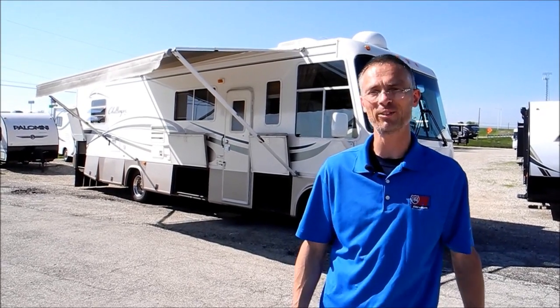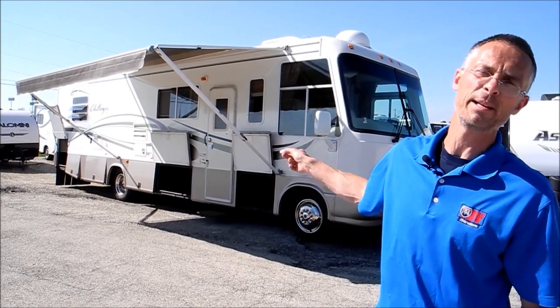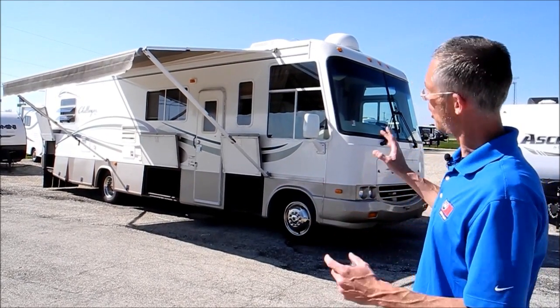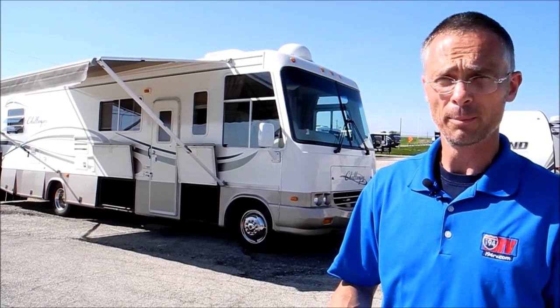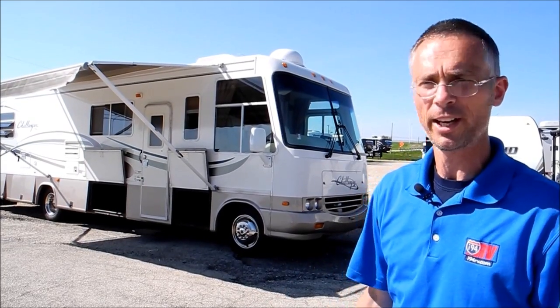Hi, I'm Steve, and I'm with I-94 RV. This is a 2000 Damon Challenger, 330 model. We got this RV from the original owner and it's in beautiful condition. There are a couple of condition issues I will point out, but overall this is someone who washed and waxed it on a regular basis. The RV has a cover and a satellite dish — it's in great shape.